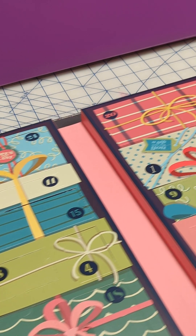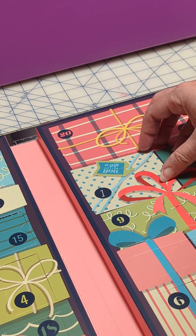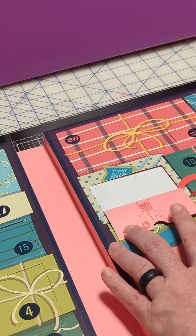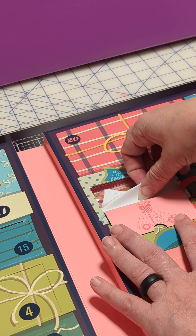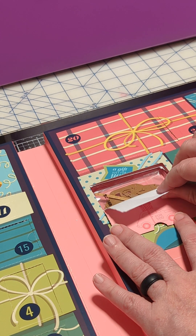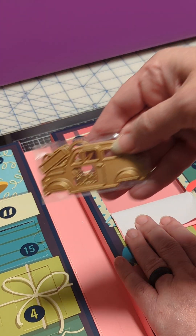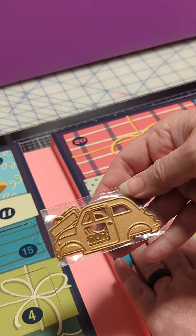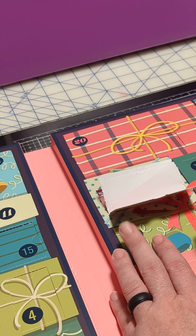We are going to start with day one. They kind of show you in the flap what it's going to be and then there's a little paper. I can see here that it is a darling little car. I don't know if it's a Christmas car but it's a darling little car. I'm going to keep mine in the bag but you can see here what it's going to be.